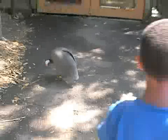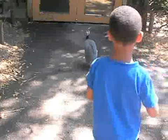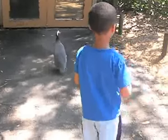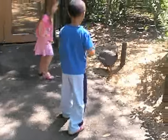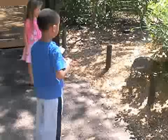Doesn't that look tasty? Yum. Here's my youngest son, Braxton, chasing after a land bird with one of his newfound friends. Looks like this bird has probably had his fill.